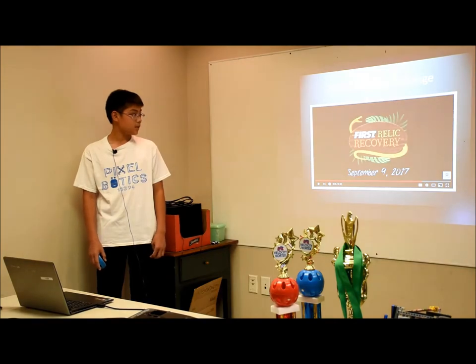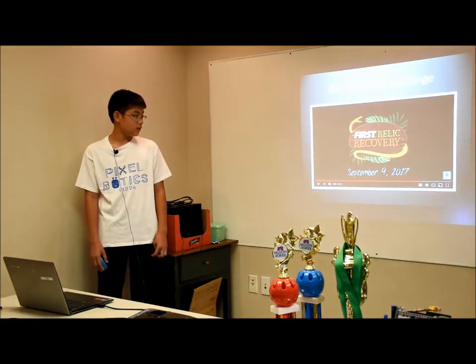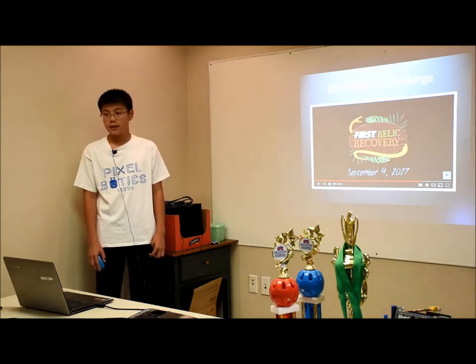This is this year's FTC challenge. The rules haven't been unveiled yet, but you can see them on September 9th. Thanks for listening — does anyone have any questions?